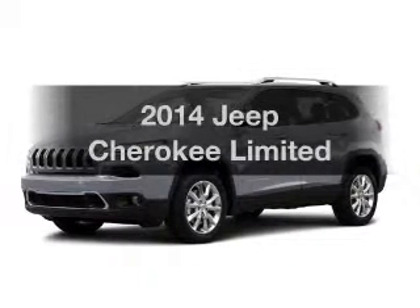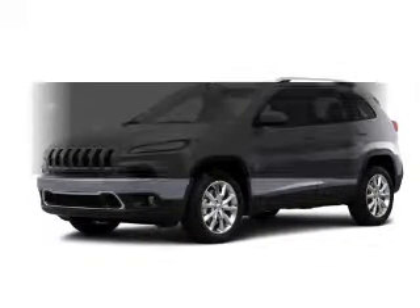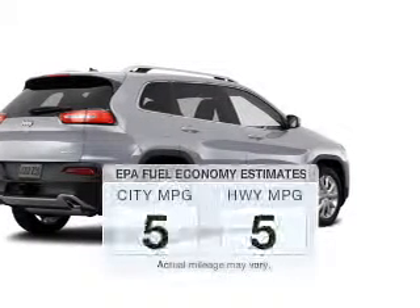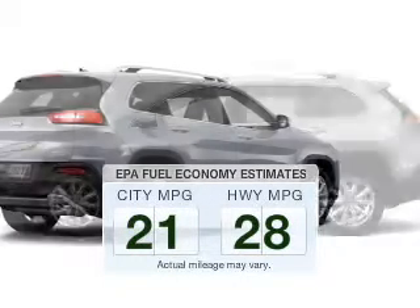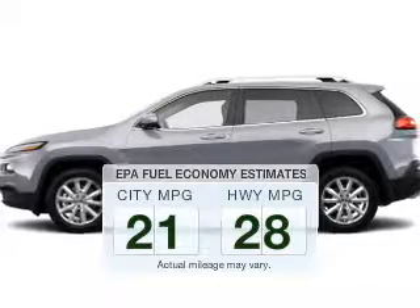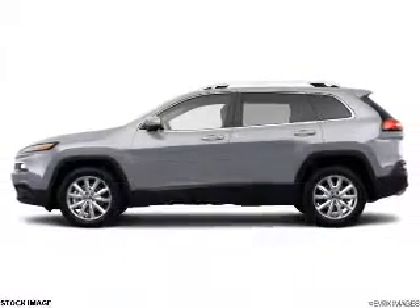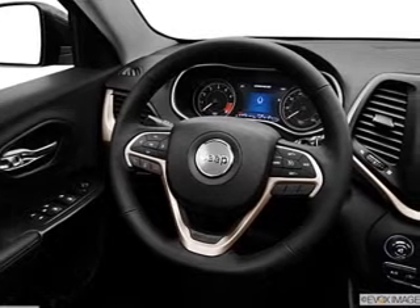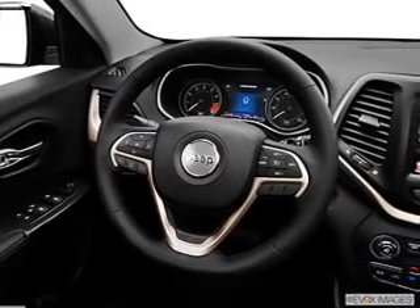Get noticed in this 2014 Jeep Cherokee. Everything you need under one roof with this great vehicle. Low emissions and good fuel economy offered in this vehicle are important to you and to the environment. The powertrain includes four-wheel drive with an efficient four-cylinder engine driven by an automatic transmission.